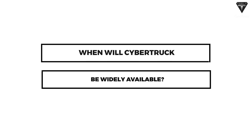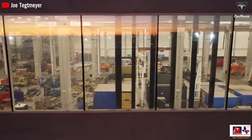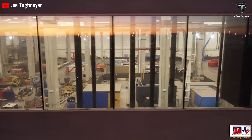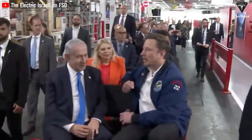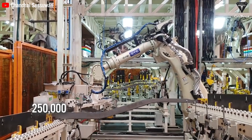When will Cybertruck be widely available? Tesla is facing significant challenges in scaling up Cybertruck production. Musk told investors during an earnings call in October that Tesla may ultimately overcome what he described as substantial challenges in mass producing the Cybertruck without burning through cash. However, Musk himself estimated that it would take between 12 to 18 months to complete the job. Furthermore, Tesla is unlikely to achieve an annual production rate of 250,000 Cybertrucks until around 2025.